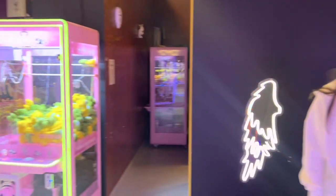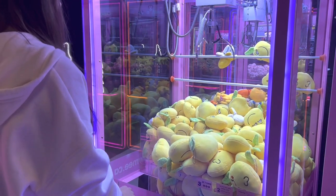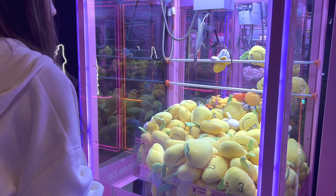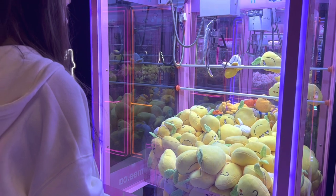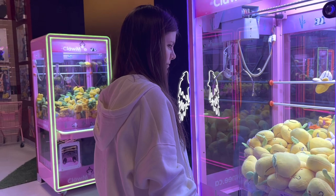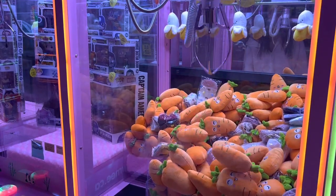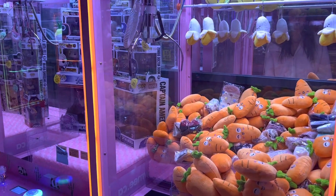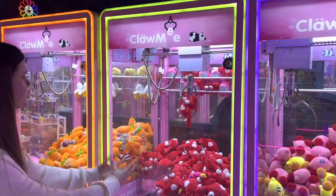So how it works basically is you have to play the claw machines with your tokens, and the prizes you win inside the claw machines at the end can be traded in for a bigger prize or different prizes, or you can choose to keep the prize you won from the claw machine. The concept is really cool.